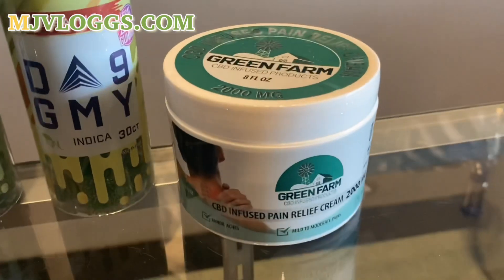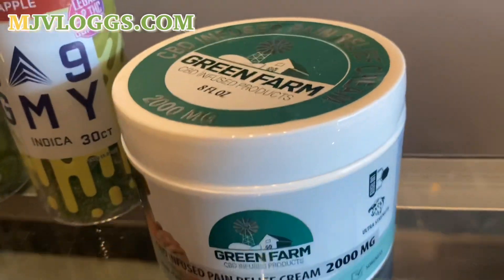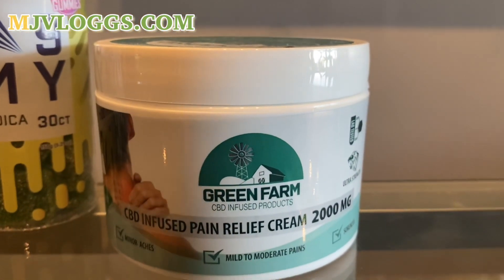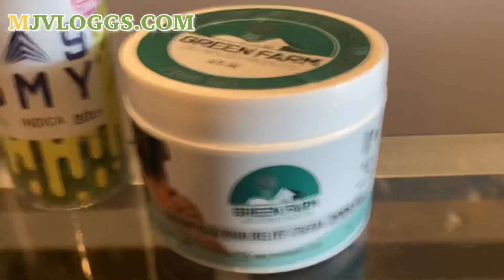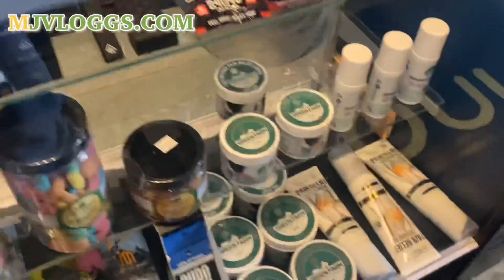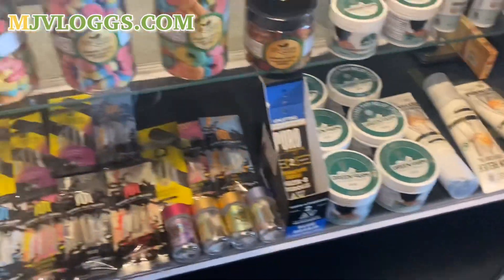And my CBD cream — believe it or not, this is one of my best-selling products. It's a 2,000 milligram jar and I sell out of this stuff on a weekly basis because people use it for their joints. As you can see, the lady rubbing it on her back right there — I've heard it's great for joints and joint pain. I have people come in here all the time and buy it from me. I have both roll-on and jars, and I'll put those on the site as well.